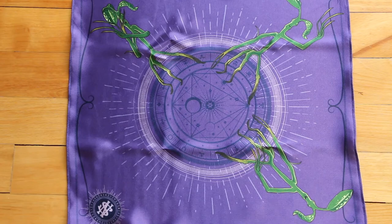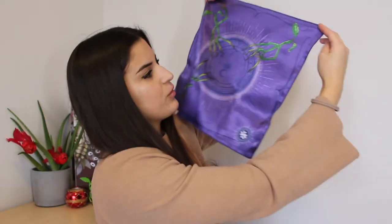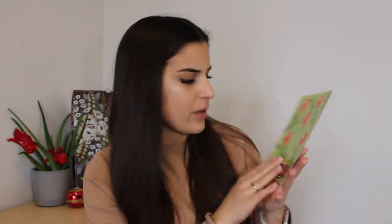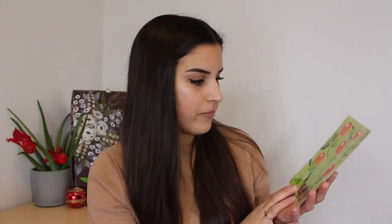The next thing in the box: a Bowtruckle handkerchief. The box is kind of cute — it's purple. Purple's my favorite color. Like Newt Scamander, you can take your leafy friend with you wherever you go with this stylish Bowtruckle handkerchief. That's really cute! There are three Bowtruckles and the Newt Scamander logo at the bottom. Here's the design that's on the box as well: 'Keep off the Driggleplums.' So that's the design of the box — Driggleplums.